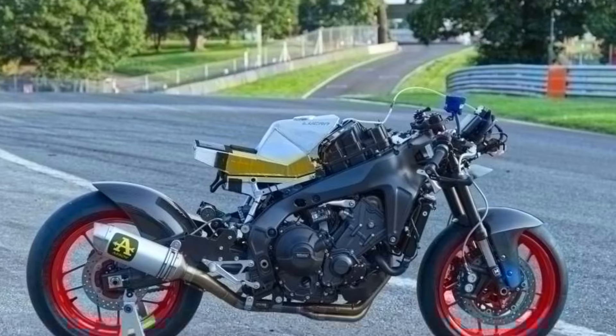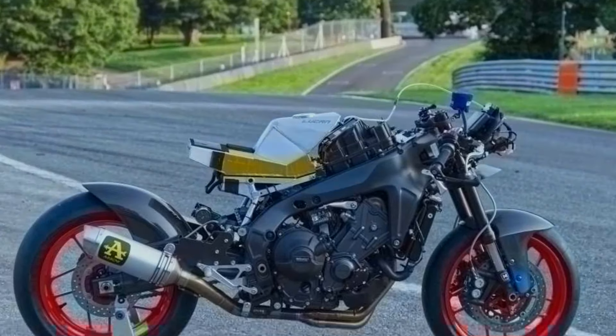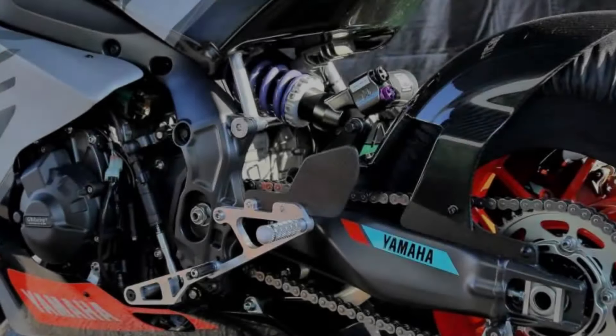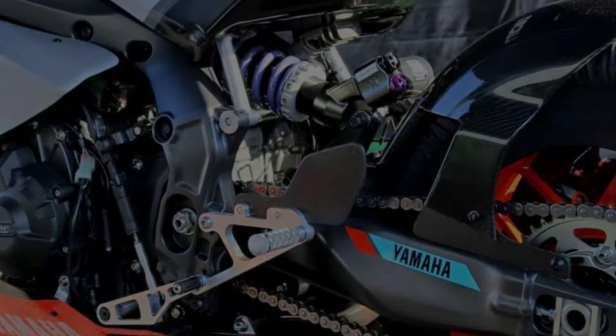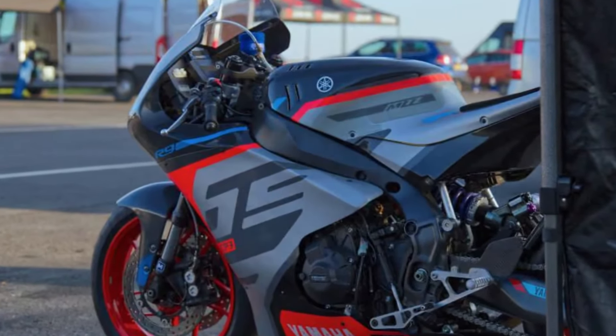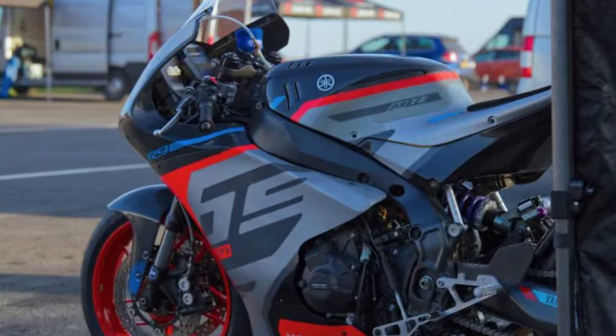Because there are only a few customized aftermarket parts available, their partners in building this motorbike include Maxton for the suspension, and Jet Prime Italy, which created the quick-response throttle — what we usually know as a spontaneous throttle — for this custom motorbike.